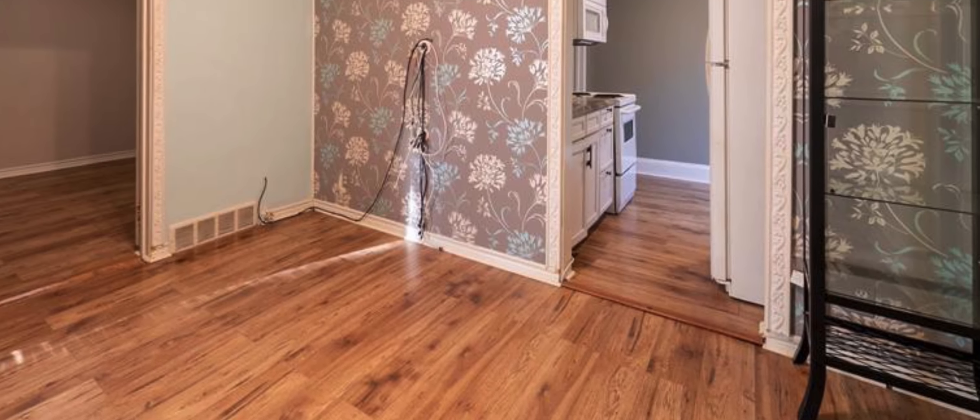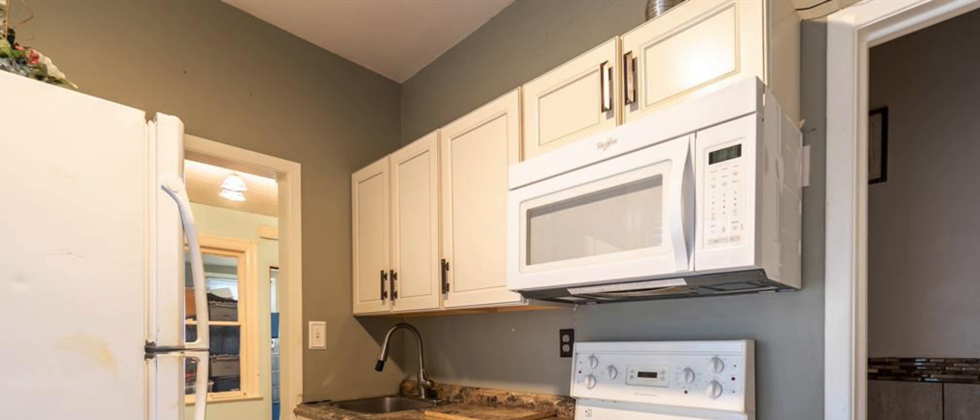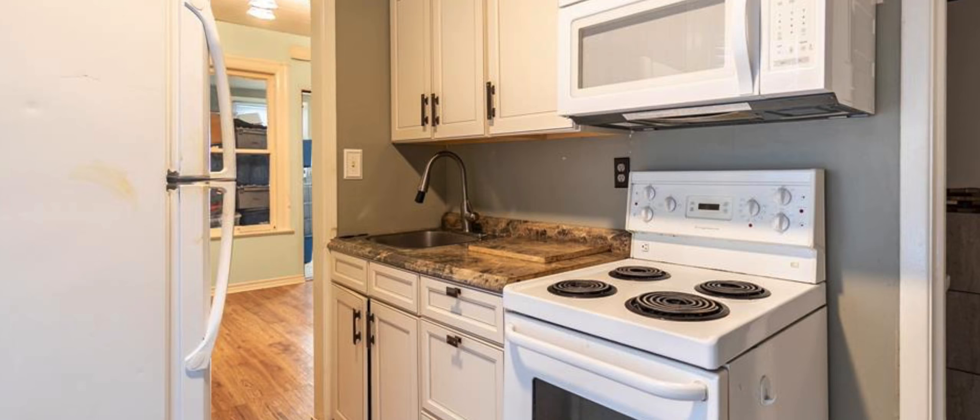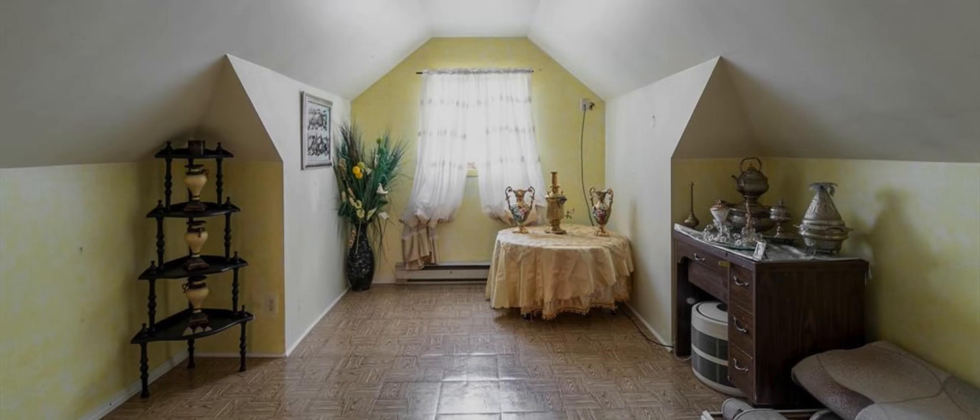This triplex features a front unit and side unit with laminate flooring, open concept design, and a nice kitchen. Upstairs you'll find a perfect family home offering three bedrooms, a nice size kitchen, a loft, and a four-piece bath.